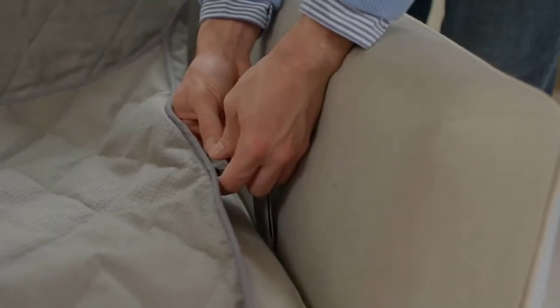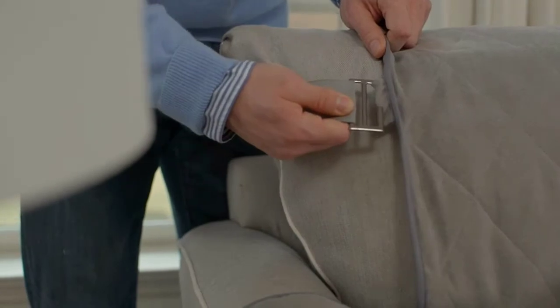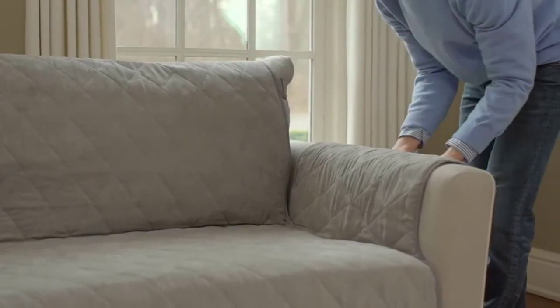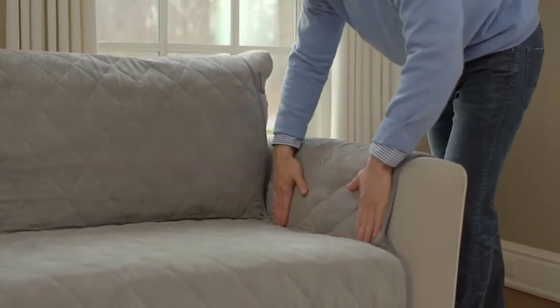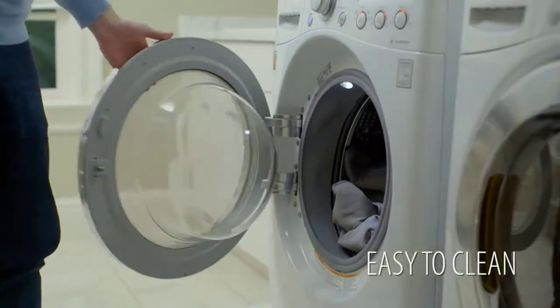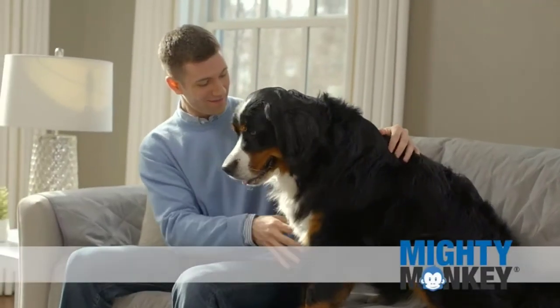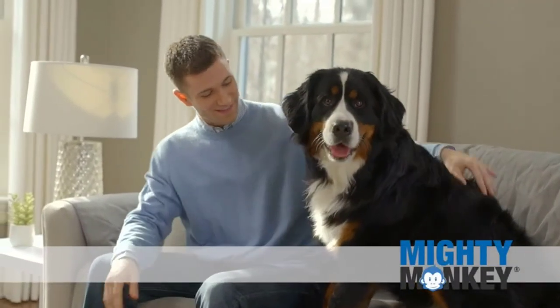Made of super soft suede material, this protector helps soak up spills, crumbs, and messes on your couch or chair. Designed with an extra-strong silicone slip-resistant backing to help it stay in place on furniture, it also features an exclusively designed adjustable 2-inch patent-pending strap that was made to hold the cover in place. Thanks for watching this video.